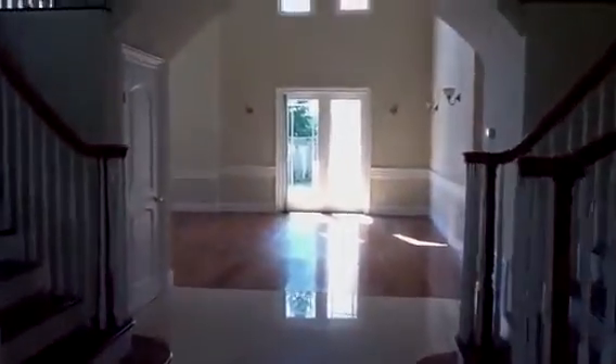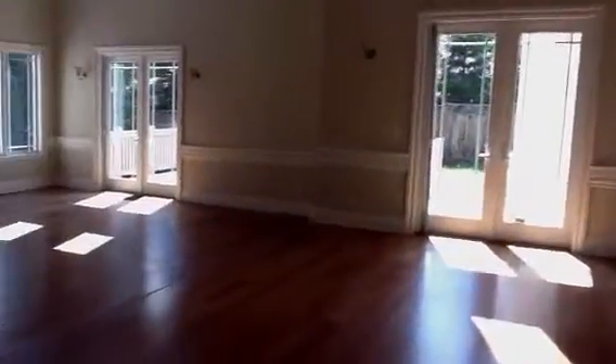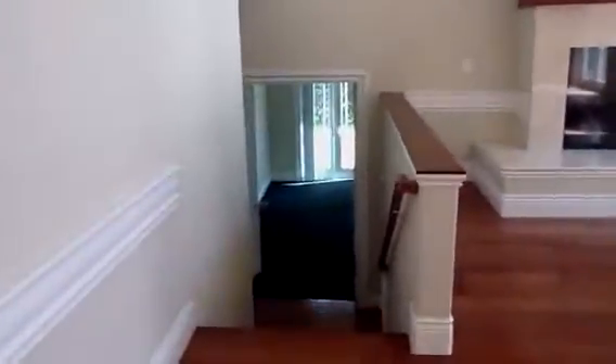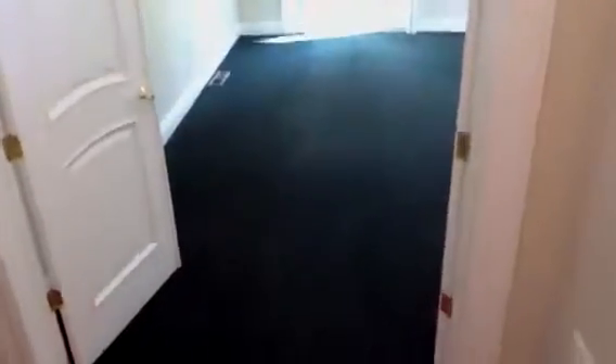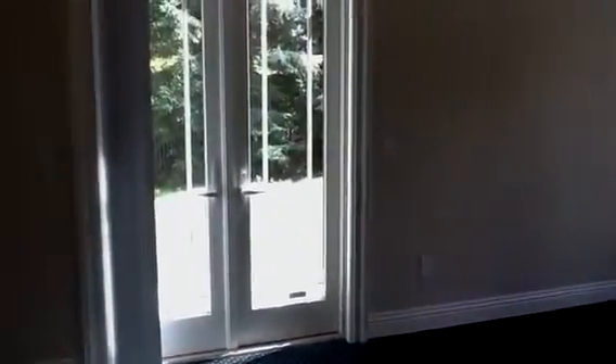When you walk into the house, past the stairs, there's kind of a second master bedroom to the left. This is the entryway. Go right down these stairs. This is one of the rooms, with dual doors to the backyard and to the side yard here.